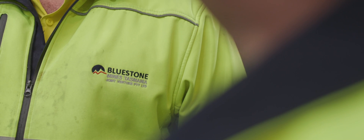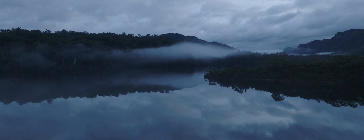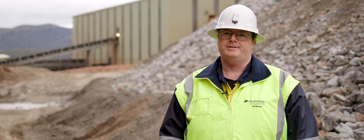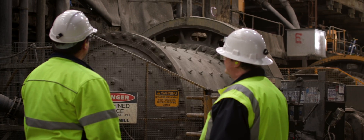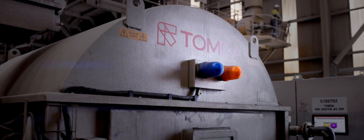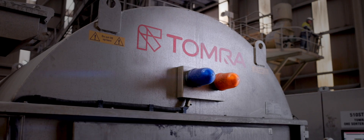I'm Andrew Gunston, I'm the Metallurgical Superintendent here at Blue Stone Joint Venture on the west coast of Tasmania. We're one of the largest tin producers in the world. We produce a tin concentrate which gets exported. We've had a long relationship with Tomra over a number of years.